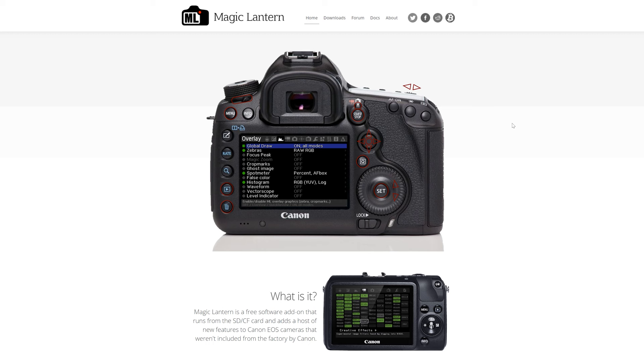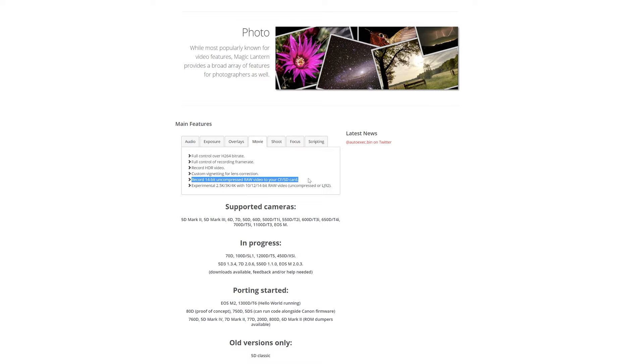The Mark III doesn't shoot 4K natively, but there's always a but — with Magic Lantern installed you can shoot your video in RAW, bringing you closer to the 4K quality of modern day cameras and giving you the option to take your color grading to the next level.